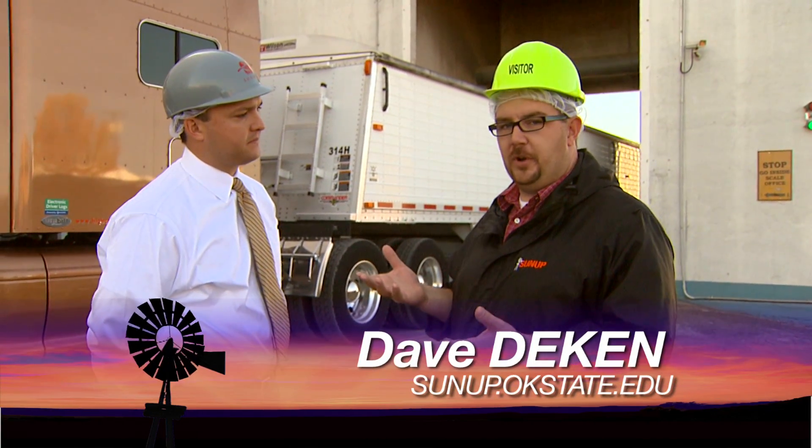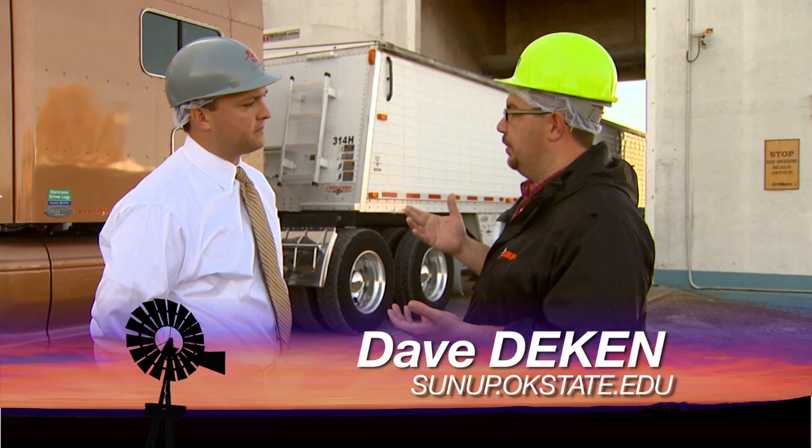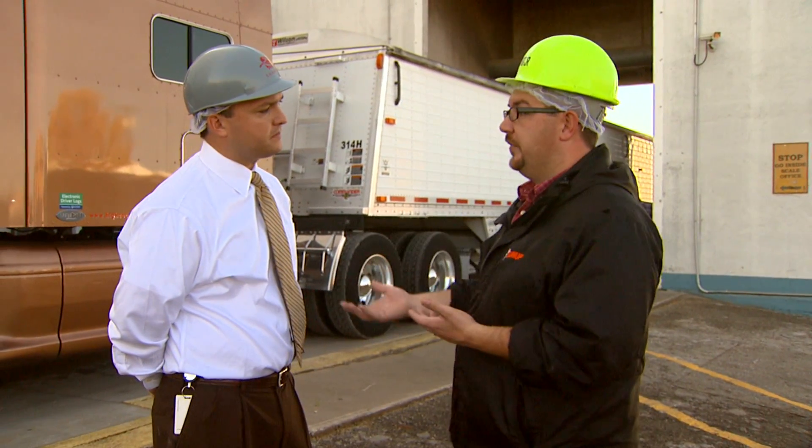The grain comes from an elevator to a mill, and we have Joe Ford here with Shawnee Milling Company to tell us a little bit about what happens whenever you guys receive the grain at the mill.